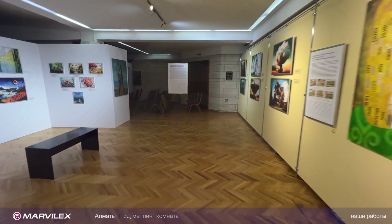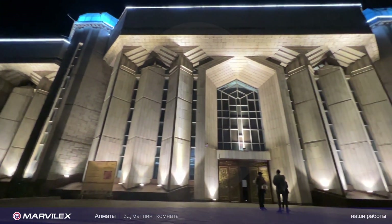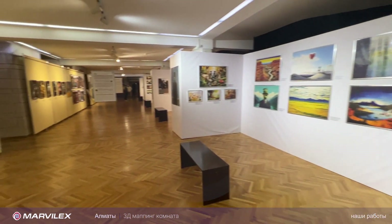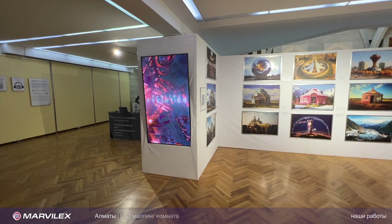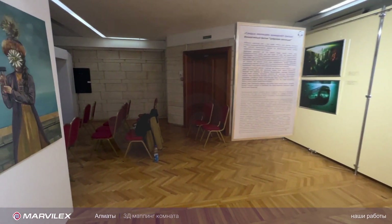Замечательное место – это Национальный музей Казахстана, город Алма-Аты. Вот такая вот здесь выставка организована, цифровая, про искусственный интеллект. Делала её белорусская компания «Галерея Фарбы».